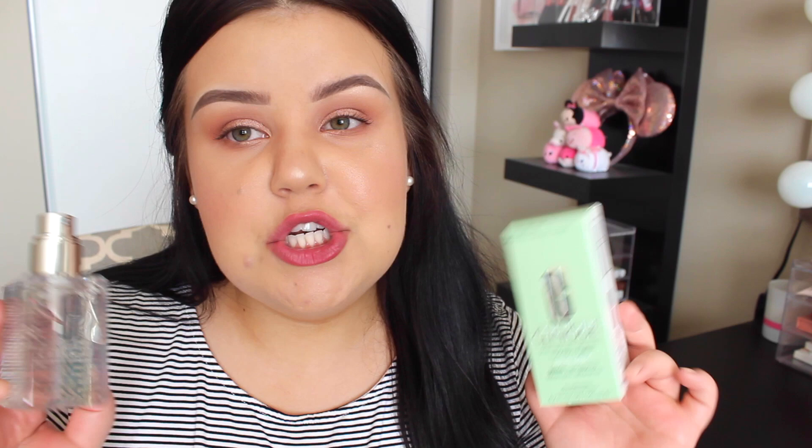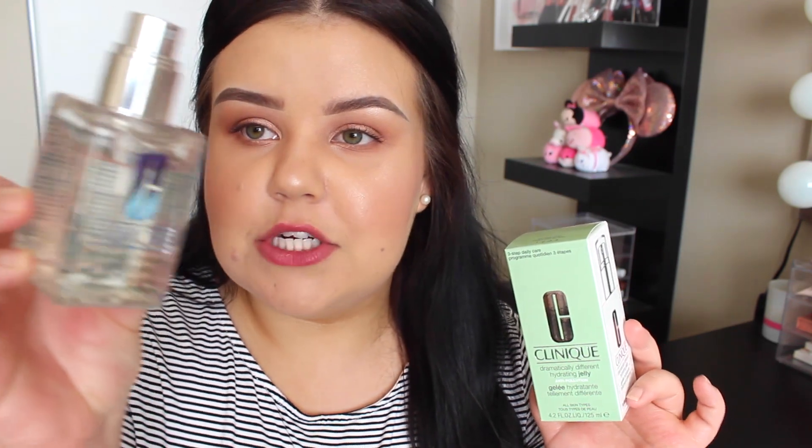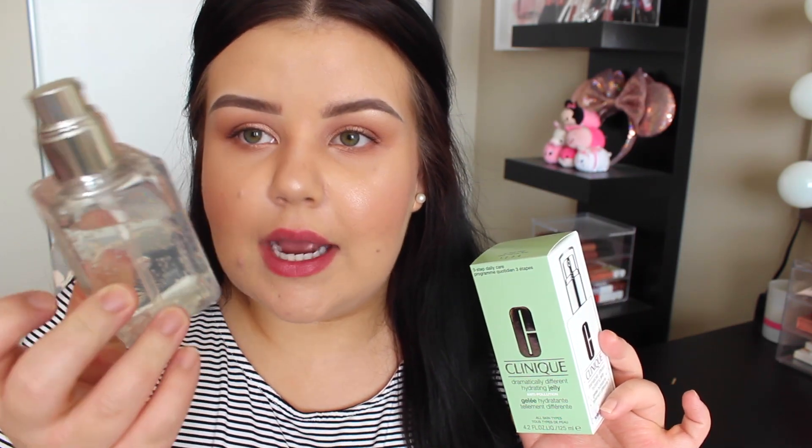From Clinique, we got their new Dramatically Different Hydrating Jelly, which I love the look of with the packaging and the clear jelly lotion. One thing I feel like I need to address — I also mentioned this in the Get Ready With Me video — but our drugstores here in Canada do have a high-end section in them. Before anyone gets mad at me saying Lancôme and Clinique aren't drugstore, I know they aren't, but that's just what they carry in our stores here. So I do have some more high-end skincare to show — just a heads up.